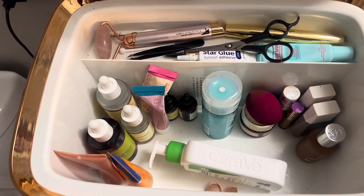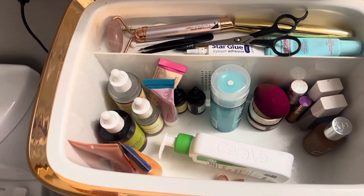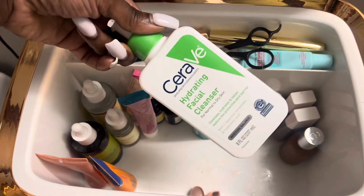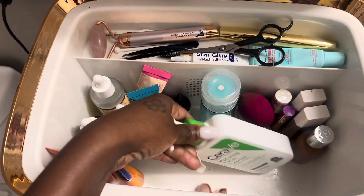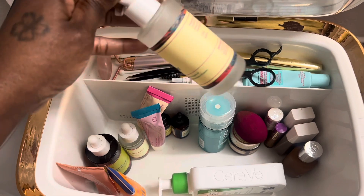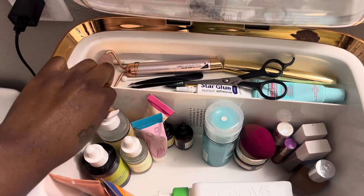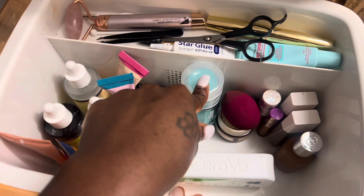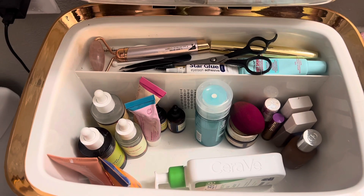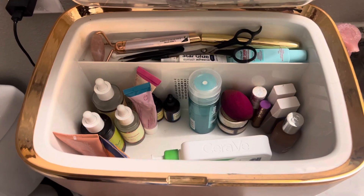Let me show y'all my fridge. I had to re-up, especially on the face wash. I've been using this lighter cleanser as my face wash for now — only because it's very light on my skin. These are my serums and they're all basically gone — just a little bit left. I've got my creams, my oil, another serum, and my makeup in there too. I'm about to re-up and put everything back in. Y'all saw my fridge — I needed to re-up badly.